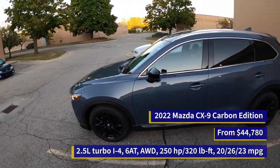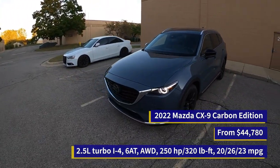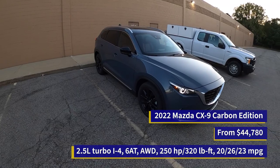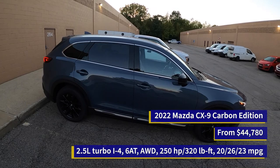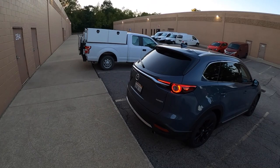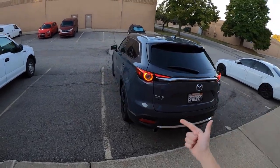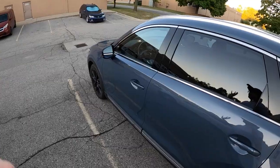Not too much new here for the 2022 model year as far as exterior goes. The CX-9 has looked the same for quite a while and I would say it's probably due for a bit of a refresh, but we do like it as it is right now. This particular one is called the Carbon Edition, about mid-range at about 45 grand. If you want to learn more about this car, check the links in the description for our full review, sound system test, and fuel economy test on this 2022 CX-9.